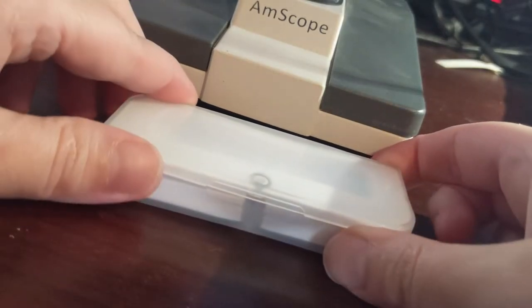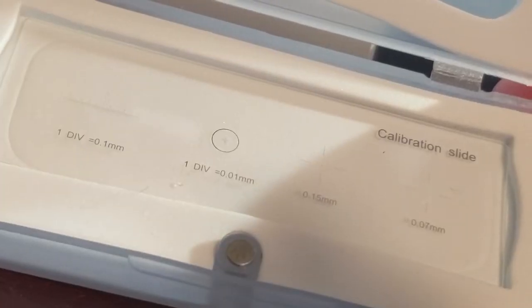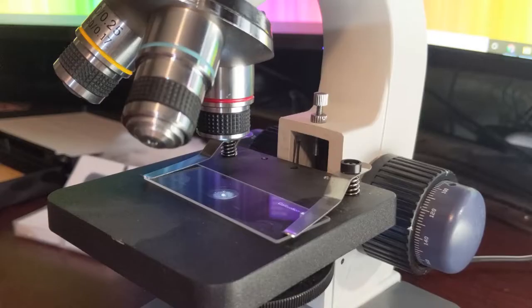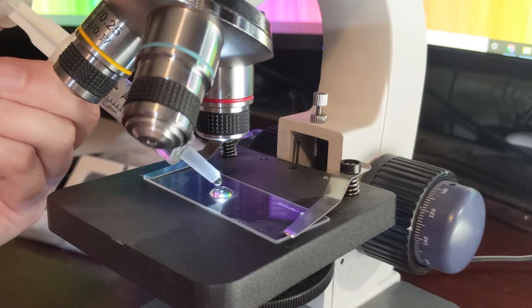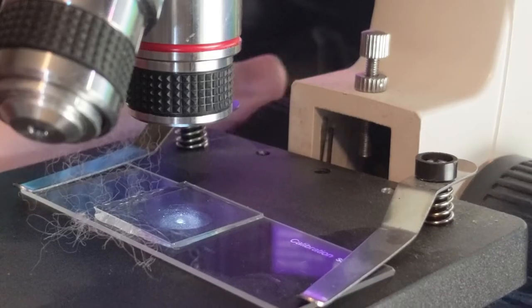To measure the micron count of fiber, samples of fleeces are sent into labs where they are measured using a micrometer. A micrometer is like a very, very tiny ruler. My micrometer measures in 10 micron increments, but professional grading labs are much more precise.